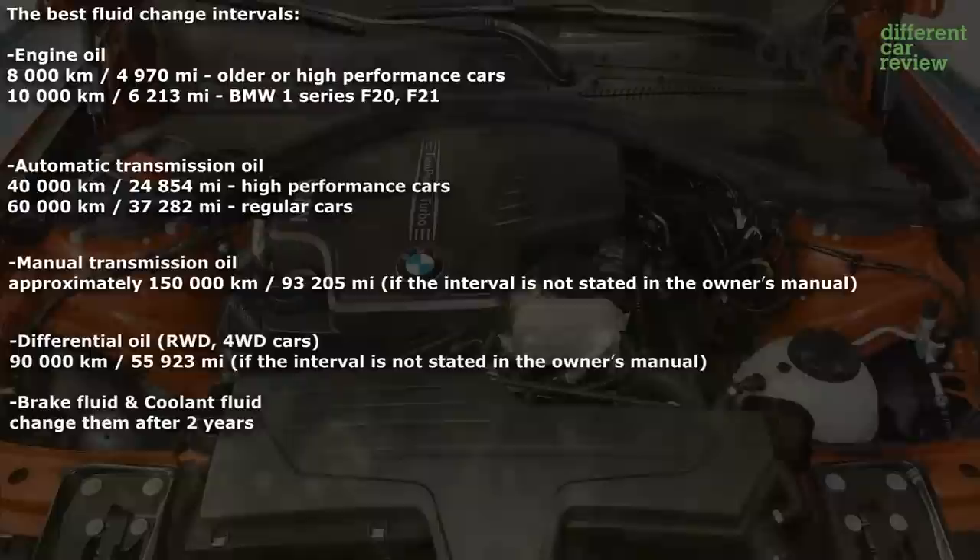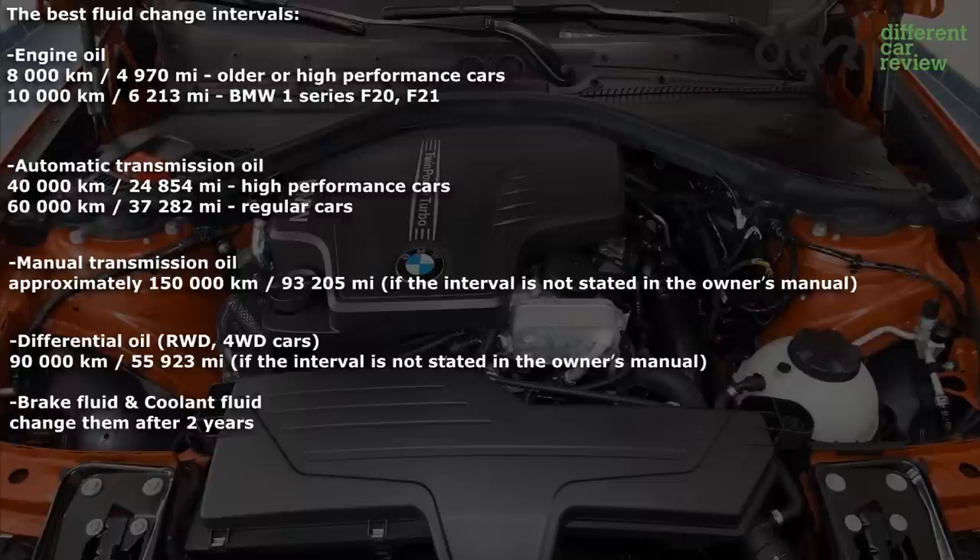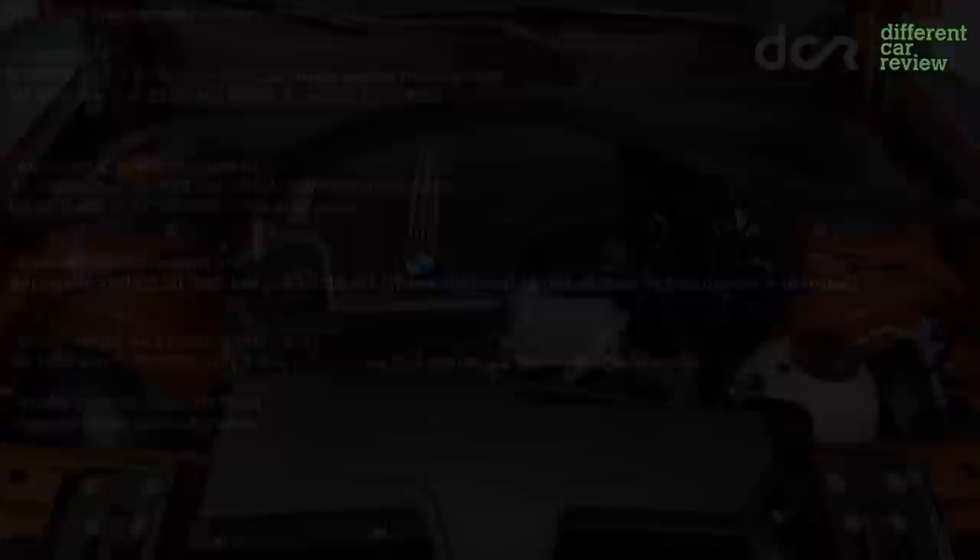Check the car properly before buying, look for any weird painted effects, the gaps between the body panels should be even, and check for any weird noises from the suspension or the rear differential. I hope this information is helpful enough. If you have a personal experience with this car, write it in the comments. Thanks for watching.